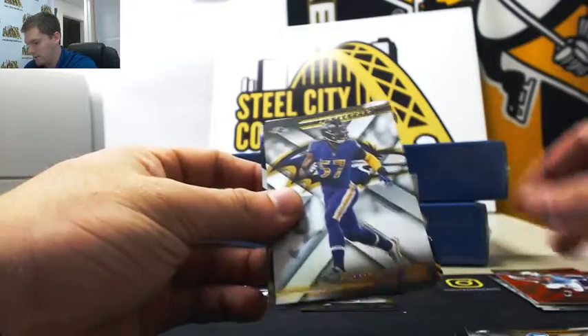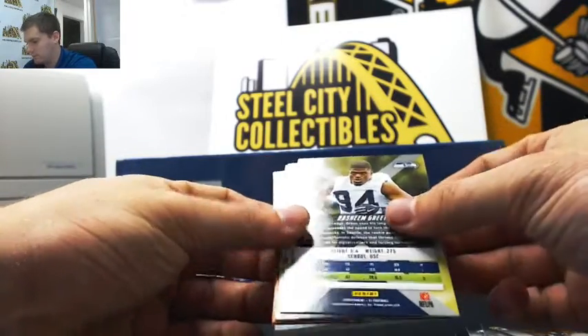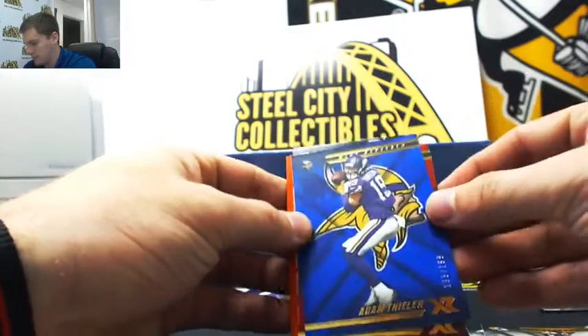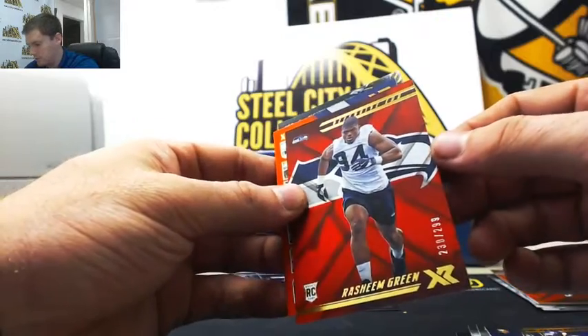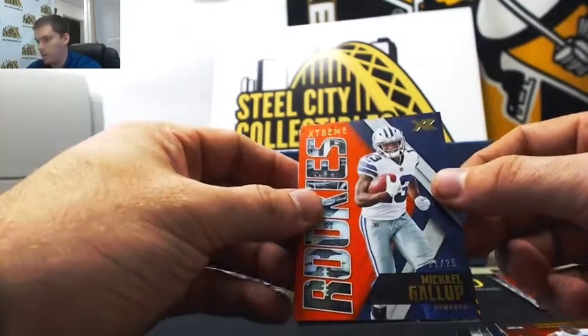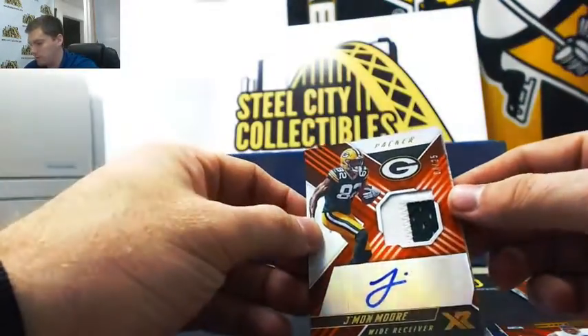Alshon Jeffrey, C.J. Moseley. Adam Thielen out of 199. Rasheem Green, 299. Michael Gallup out of 25. And our Jaymon Moore, four of 25.